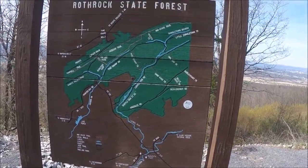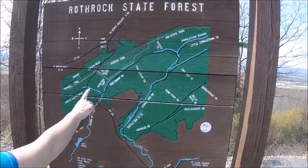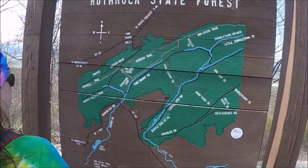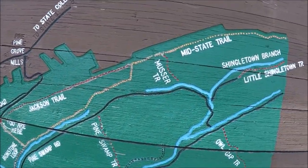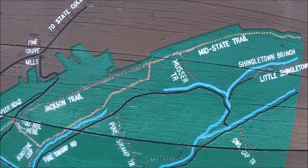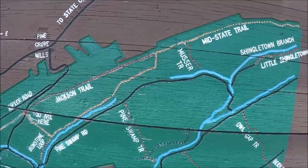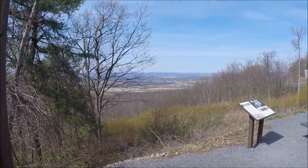Here's the trail sign. You start at the Jackson Trail here, follow your way up to there, and the Mid-State Trail starts there — but we just turned around and went back. You can do a loop if you want.